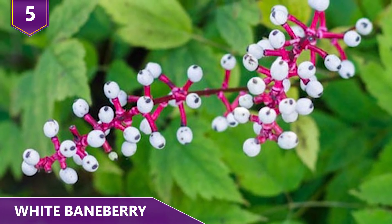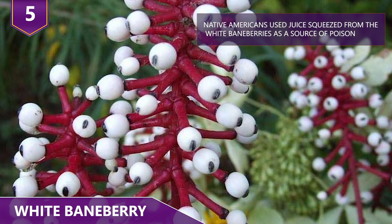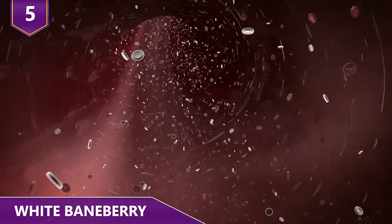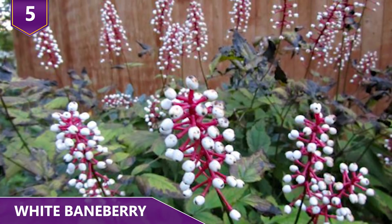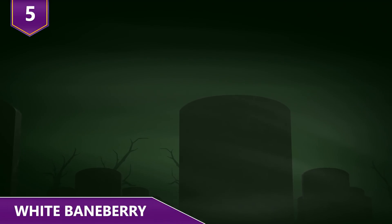If you were thinking of trying to eat the fruit, forget about it. Both the berries and the entire plant are considered poisonous to humans. The berries contain cardiogenic toxins that can have an immediate sedative effect on human cardiac muscle tissue and are the most poisonous part of the plant. Eating the berries can lead to immediate heart attacks — and we know what else that can lead to: a permanent nap!